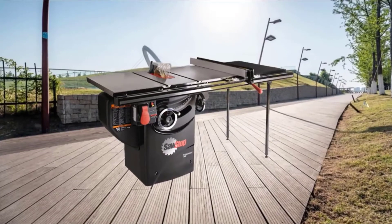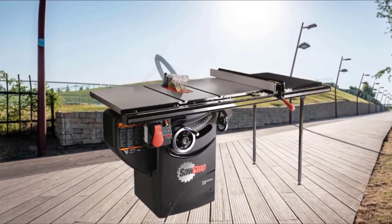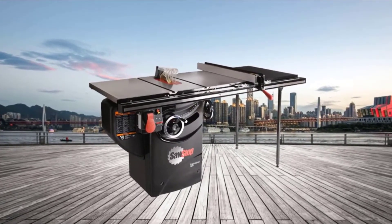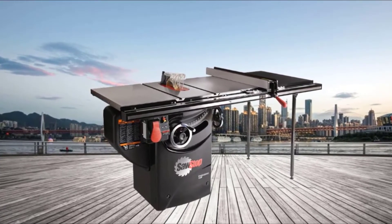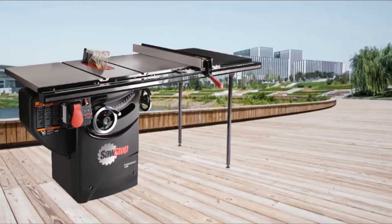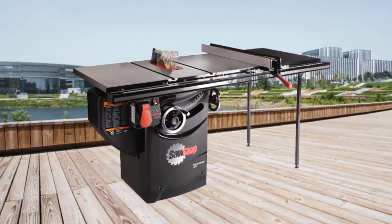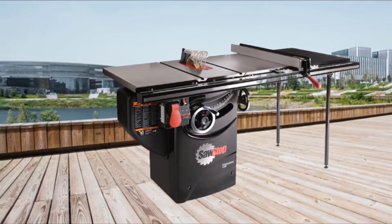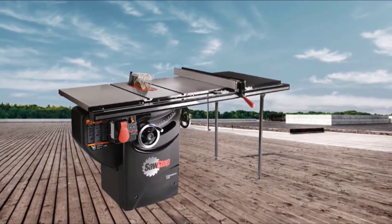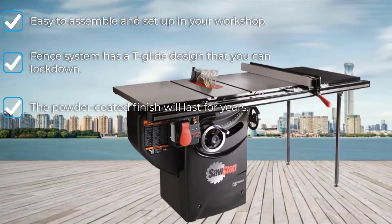The SawStop PC-Sone 175 TGP236 lets you pick the motor that works best for you — you can choose the 1.75 horsepower motor for simple projects and basic cuts, or the 3 horsepower motor option for more power. The cabinet measures 19 3/8 inches wide by 19 3/8 inches deep. You will also get a cast iron table that measures 20 inches wide by 27 inches deep and two extension wings that extend the length of the table and give you more room for cutting and working. Many reviewers love the T-Glide fence system, made from thick steel, which can stand up to the hardest and heaviest of woods and allows you to measure and double-check your cuts.